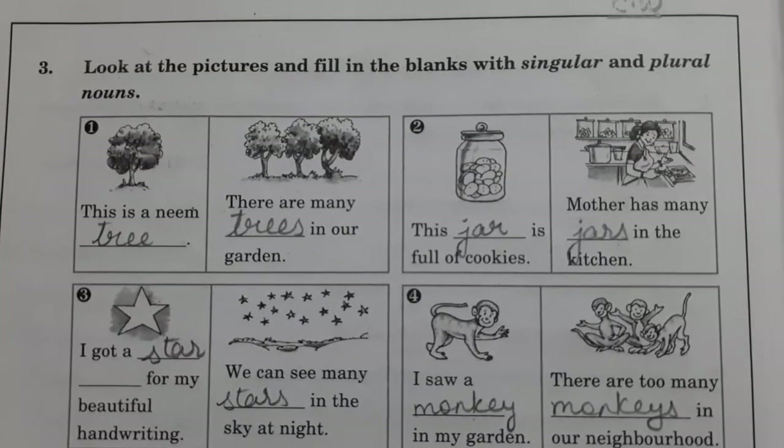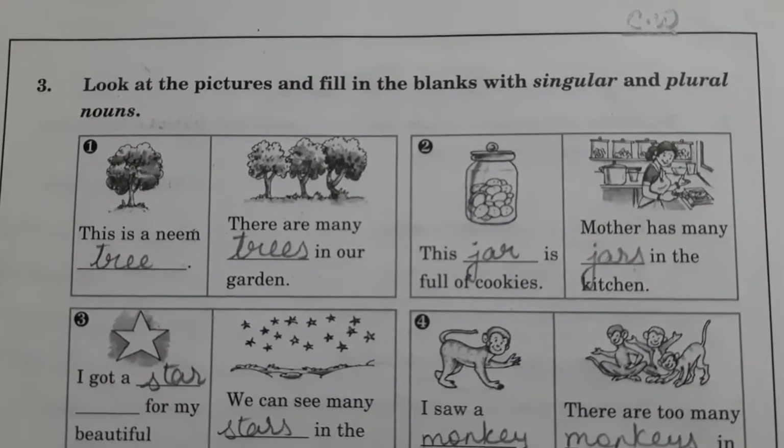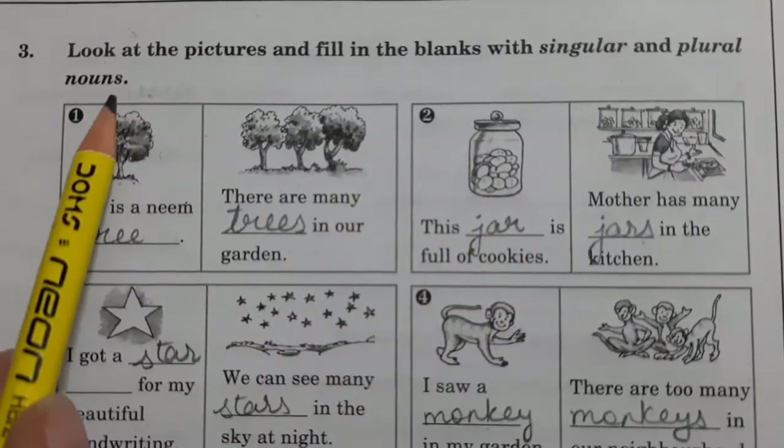First of all, write down CW and today's date. Now, question number 3 is there. Look at the pictures and fill in the blanks with singular and plural nouns.